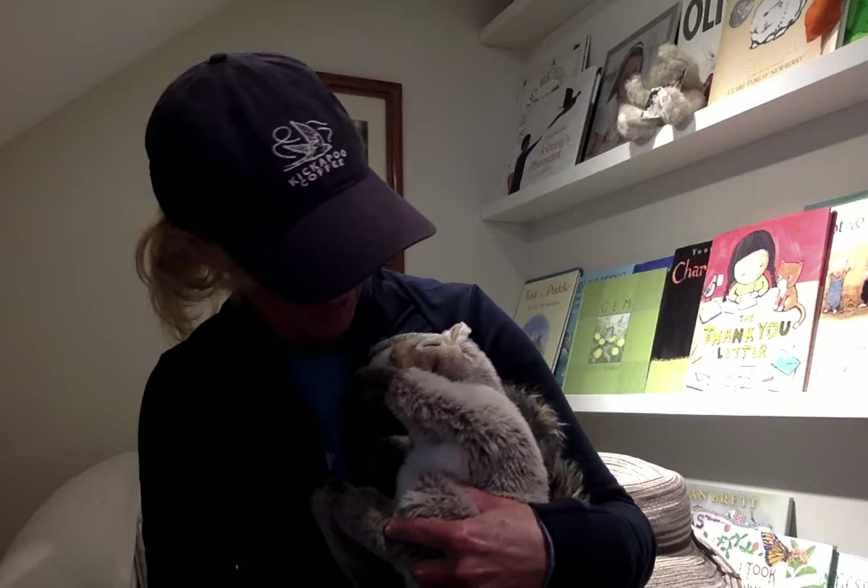Do you guys like digging in the dirt? Because I know we do, don't we Squirrel? Yes, we do. So we'll show you, before we get started reading, a few of the things that we like to bring with us when we go out to the garden.